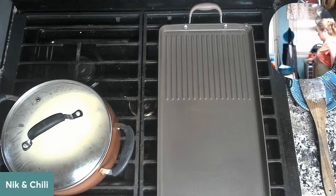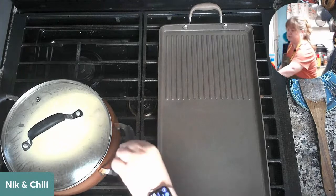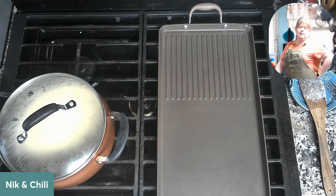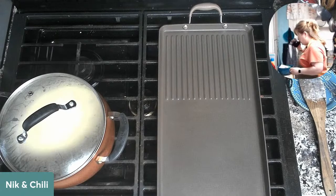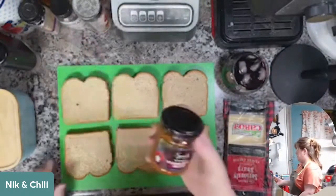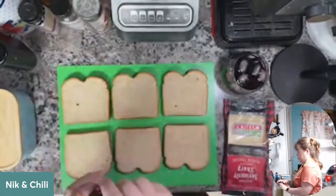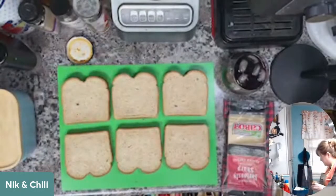Two ounces vodka, two ounces curacao, two ounces grenadine — shake at least a couple of times and then top it off with some Sprite, or whatever kind of lemon-lime soda you prefer. Ours just happens to be Sprite. So I am going to spice my grilled cheese up a little bit with a roasted red pepper and artichoke spread — it's actually a tapenade. Going a little Spanish on the grilled cheese!